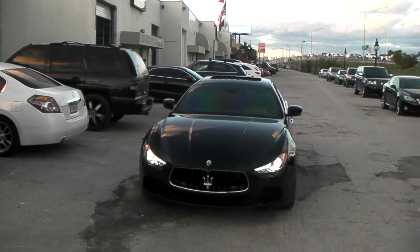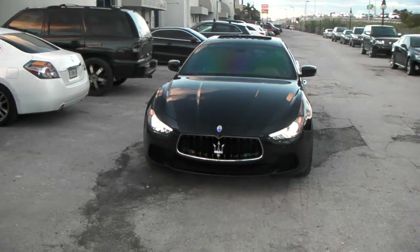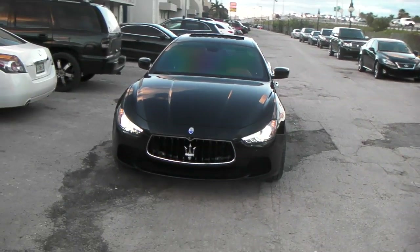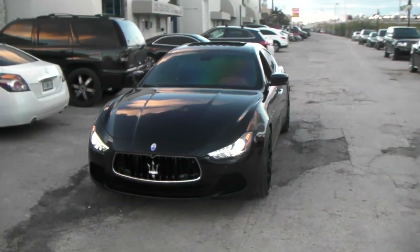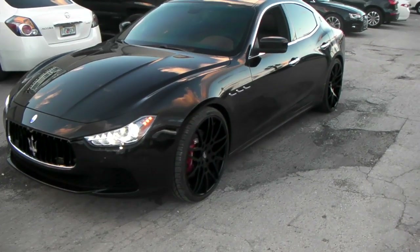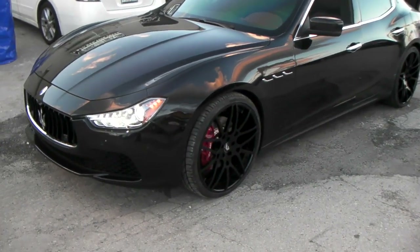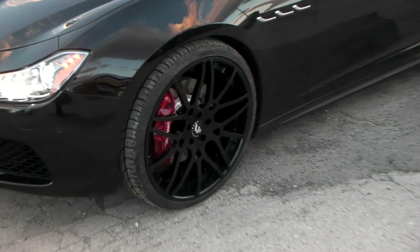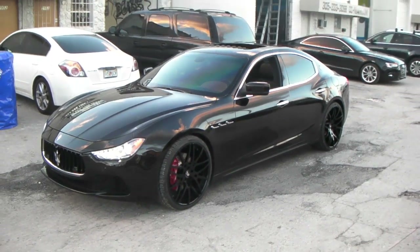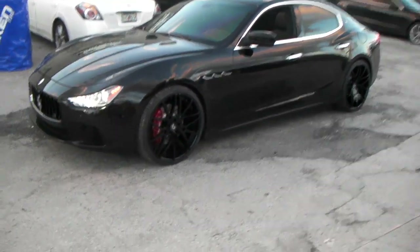Right now we're standing in front of the brand new — and I mean brand new because it just came out in 2014 — first Maserati Ghibli on 22-inch wheels. These are the Forgiato Maglia ECLs. Great looking wheel. Got it in all black, blacked out the vehicle. That's the 22x10.5 in the rear, 22x9 in the front with the Pirelli P0 Neros.